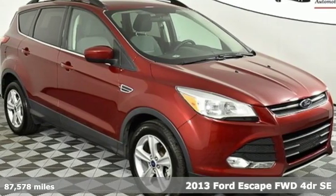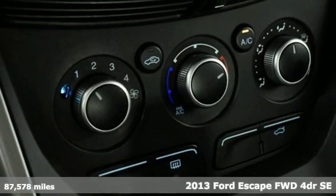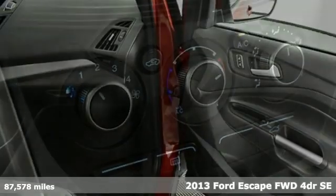Here's a 2013 Ford Escape. Ford, where tradition meets innovation. And with features like these, every drive's a pleasure.